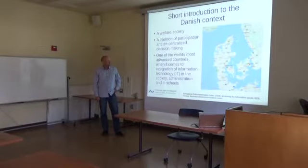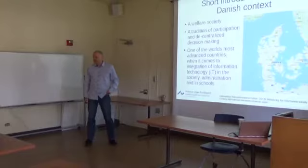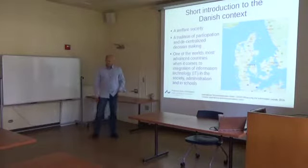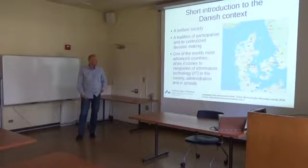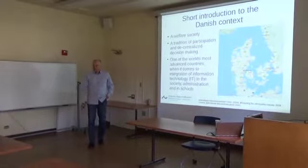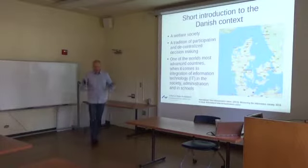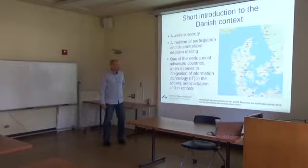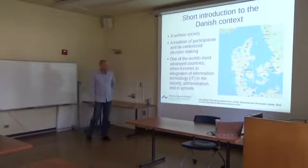Just to remind you about Denmark — it's a small country on top of continental Europe, about a tenth of California in size, with 5.5 million people. It's a welfare society of the European model, socially democratically governed from time to time, sometimes by liberal or conservative governments. When international organizations measure readiness for IT societies, Denmark usually comes out on top, also when it comes to use in education.